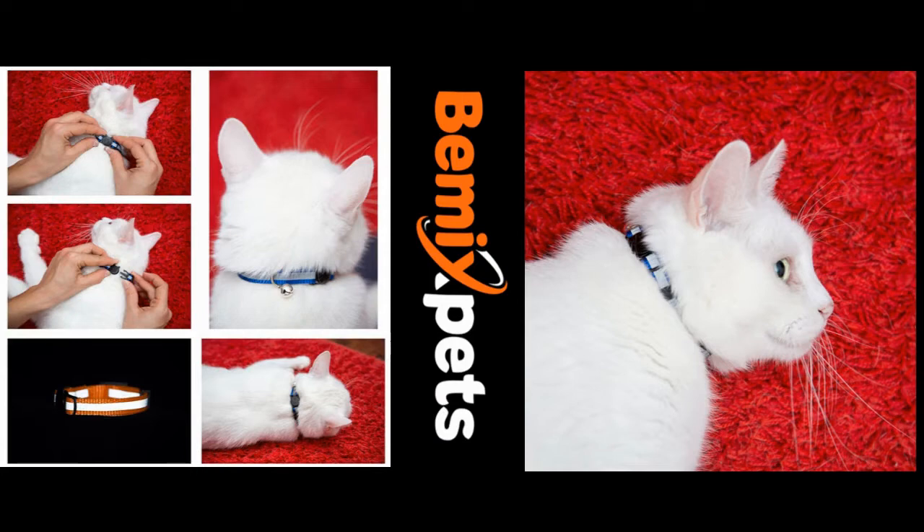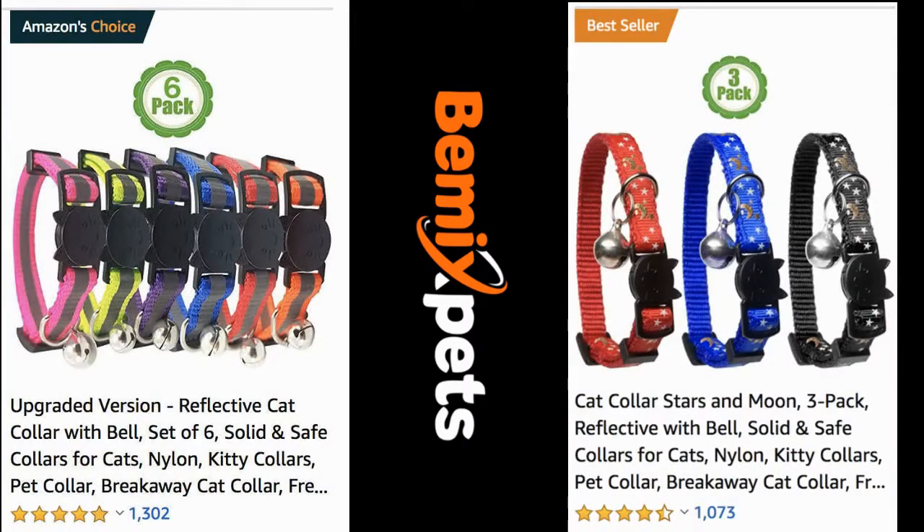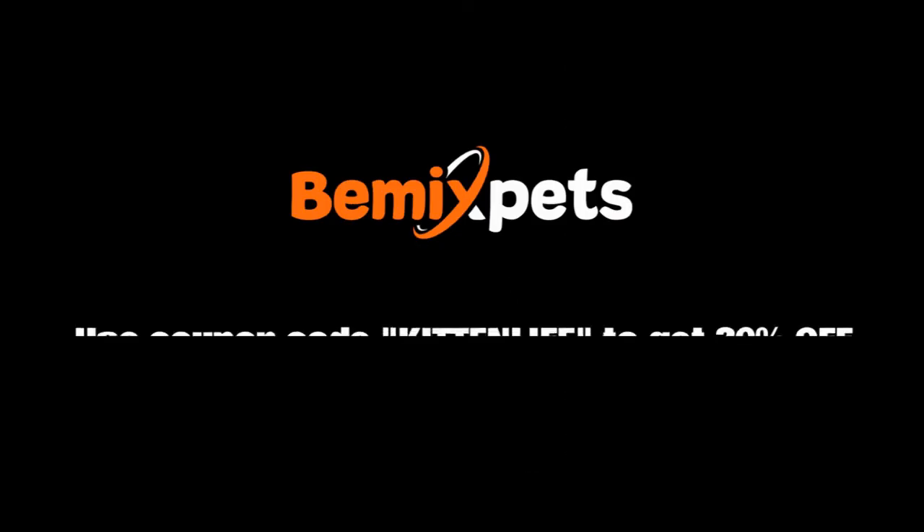This video is sponsored by Bmix Pets. Are you looking for high quality cat collars at an affordable cost? Check out bmixpets.com and use coupon code Kitten Life to get 20% off.